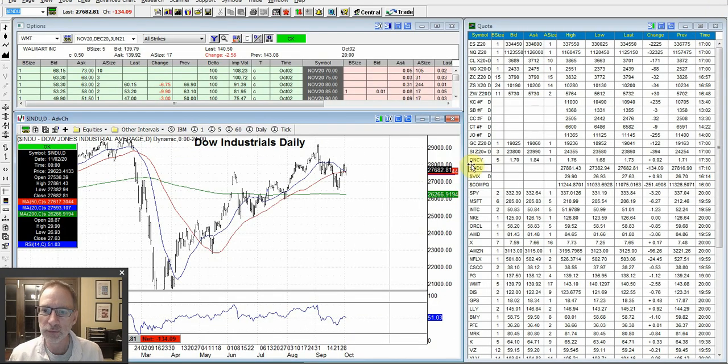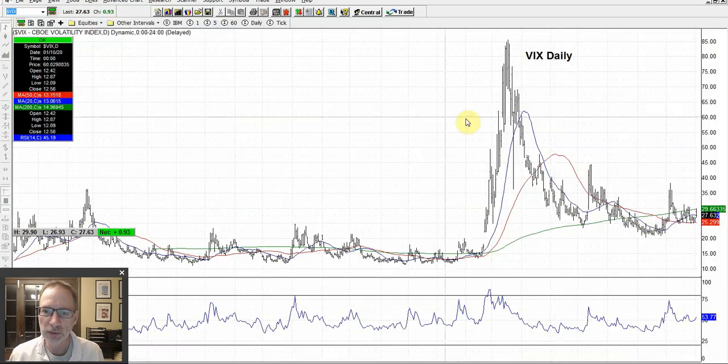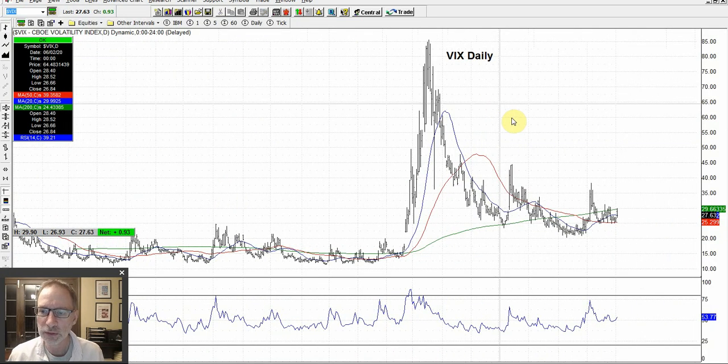Let's take a look at the VIX, which is the volatility indicator for the markets. It moves inversely to the market movement. The VIX had been trending down. Friday's movement — market was down — so the VIX popped up right to its 200 day moving average, right here, and it's being held down by the 200 day. But this is really reactionary to where the general market goes. Whichever way the market goes, the VIX goes in the other direction.